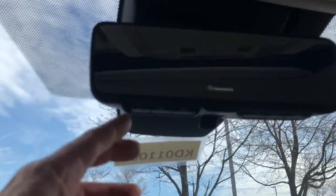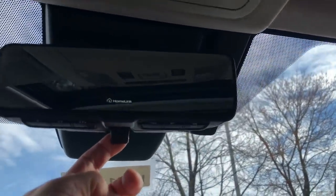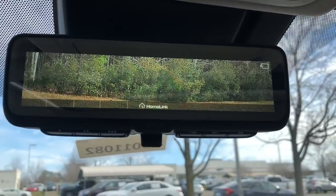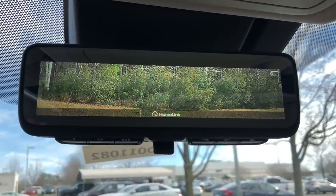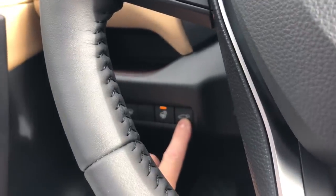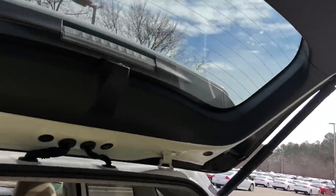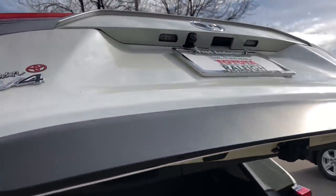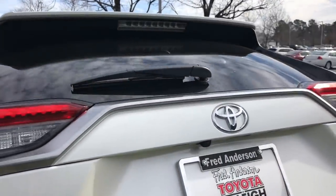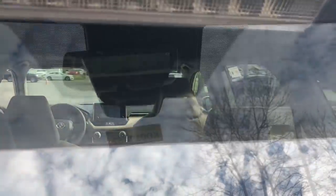The digital rear-view mirror has some cool features — three HomeLink settings for your garage door openers. When you pull the little tab forward, it shows everything behind you with no headrests or people's heads in the way. There's a camera inside the back windshield facing outward, so you get the full scope of what's behind you without obstruction.